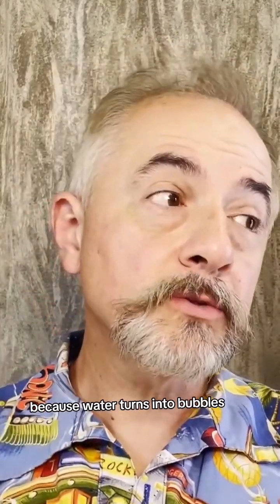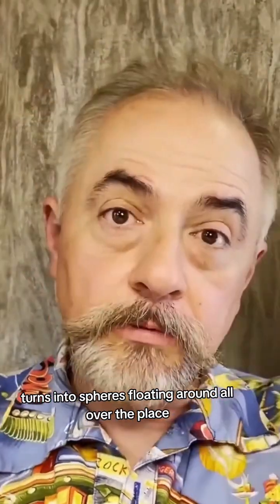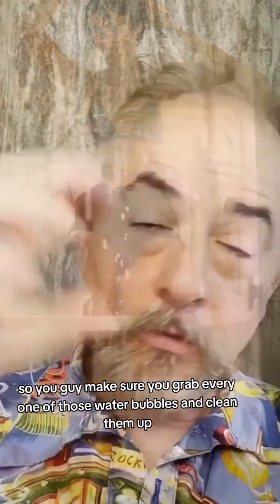Why? Because water turns into bubbles, turns into spheres floating around all over the place. And you don't want water bubbles floating around in a spacecraft where there's electronics — they're sensitive and they've got electricity. So you have to make sure you grab every one of those water bubbles, clean them up, and capture them in the towels.